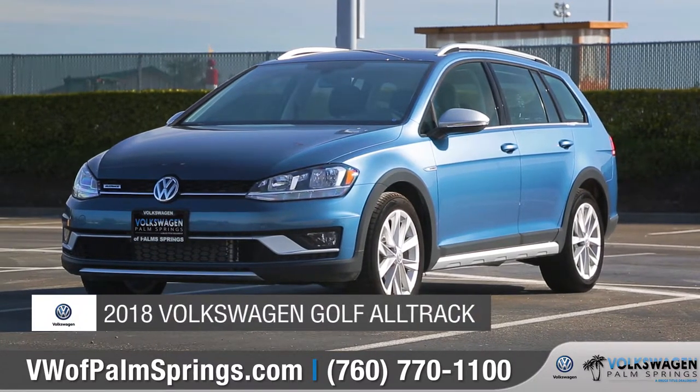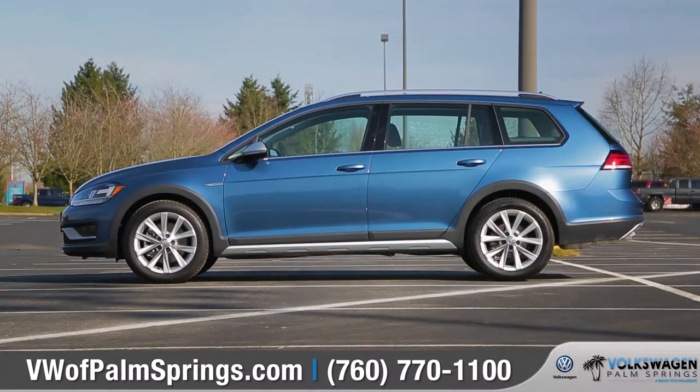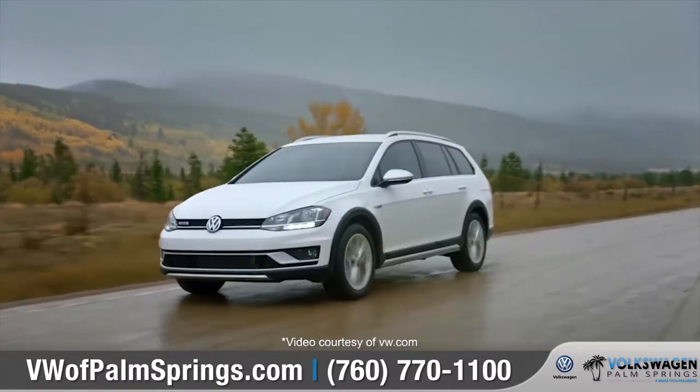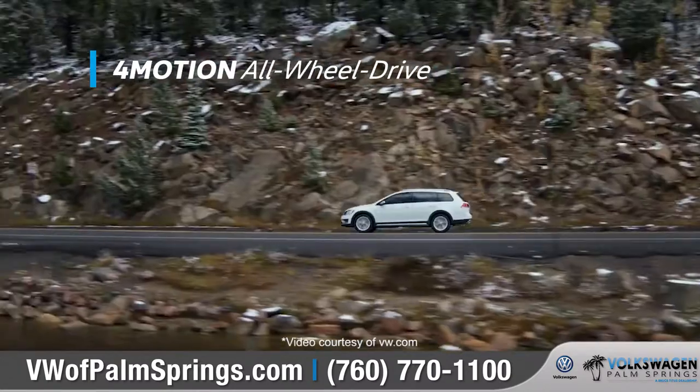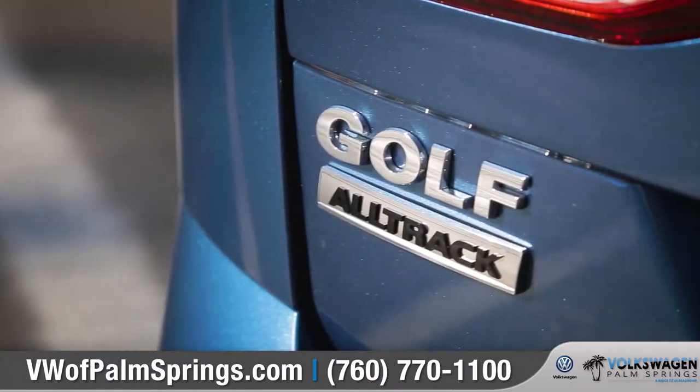Today we'd like to talk about the 2018 Volkswagen Golf Alltrack. With rugged good looks, technology you'll love, and 4Motion all-wheel drive, the Golf Alltrack is ready for the adventure ahead. Come with us as we take a closer look.